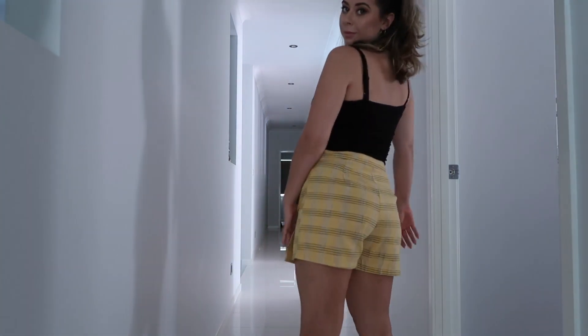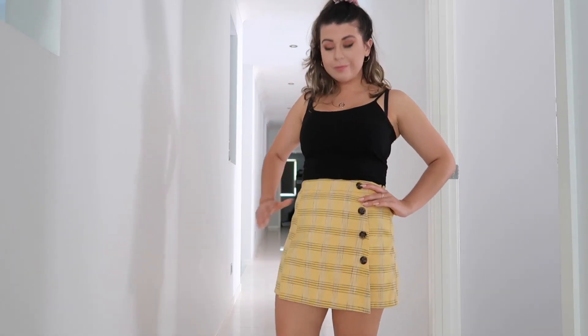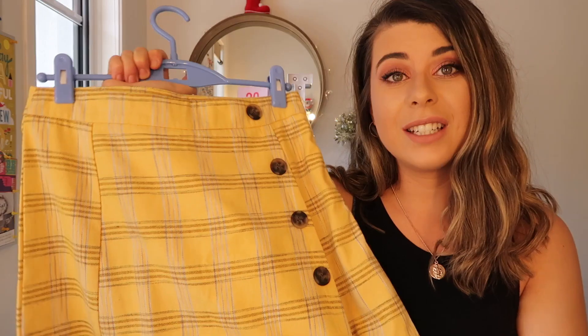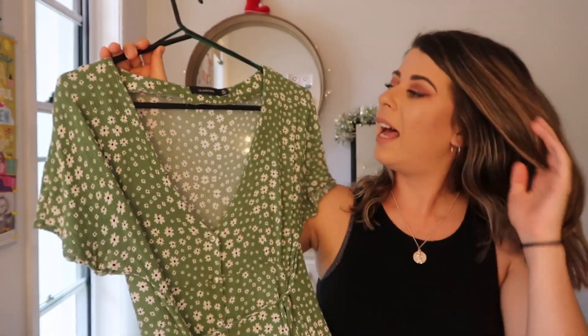I love everything tartan pretty much, which brings me to my next piece, also from Valley Girl. This one was maybe five dollars, which is crazy. It is actually a cullotte — so you've got your little shorts underneath and a skirt on top. It's like a Clueless kind of vibe — the yellow, the tartan. I love it so much.